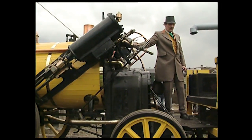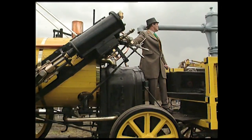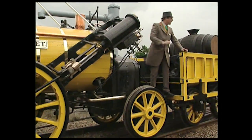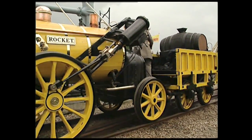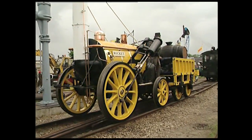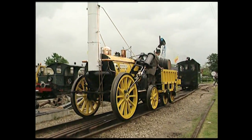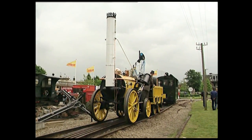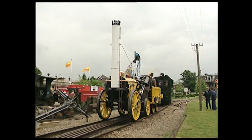La chaudière de la Rocket a une drôle d'allure. La boîte à feu est indépendante du corps cylindrique auquel elle est assemblée par des rivets. La cheminée se dresse à l'autre bout de la chaudière, où il n'y a pas encore de boîte à fumée. De chaque cylindre, un tube de cuivre dirige l'échappement de la vapeur dans la cheminée pour le tirage.